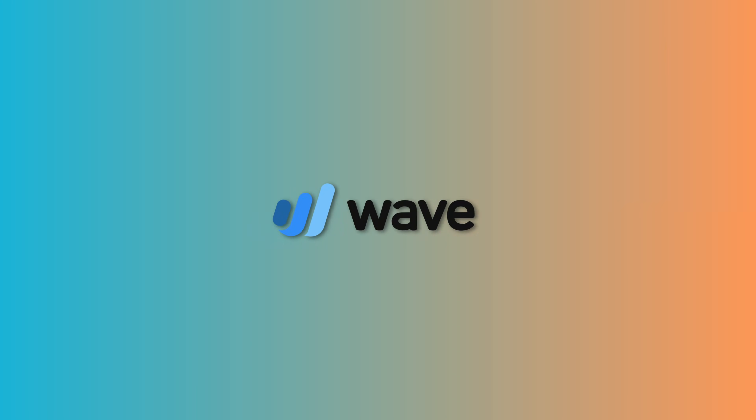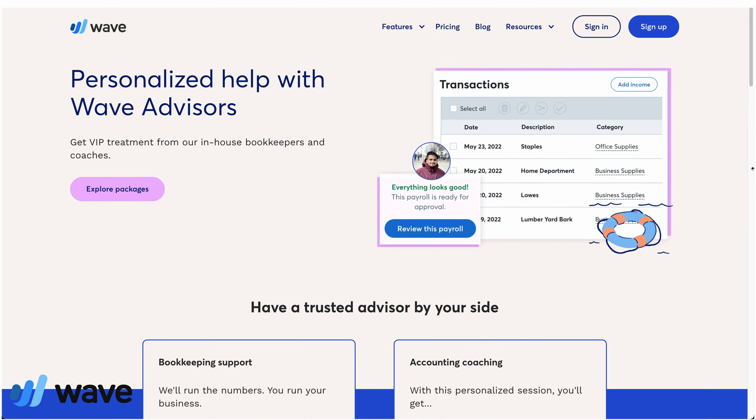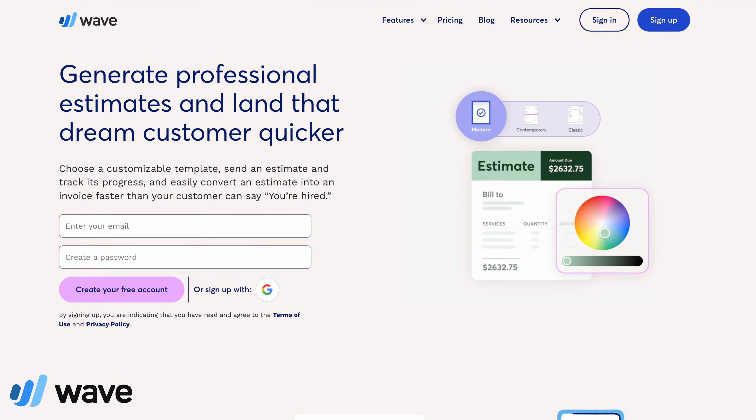And finally, Wave — a free accounting software that offers essential features for small businesses and freelancers. While it lacks some advanced features and only provides basic tools, like FreshBooks, you would have to manually download all your data from Etsy and input it, which can be time-consuming and error-prone.